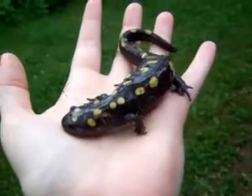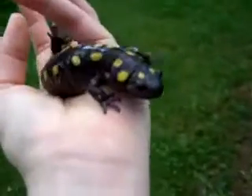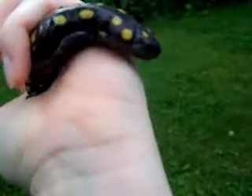Well, I couldn't resist. I had to pick him up. He's just gorgeous. And I don't want him to fall. It must be a yellow-spotted salamander.